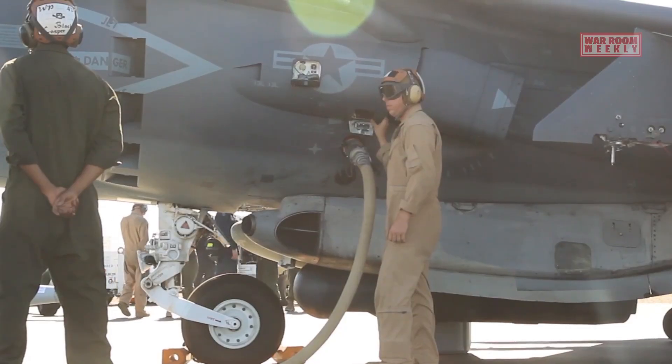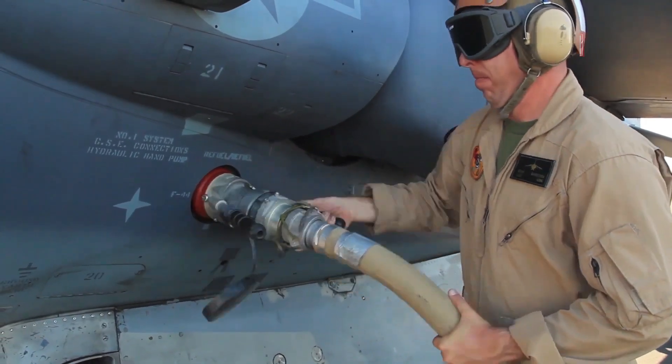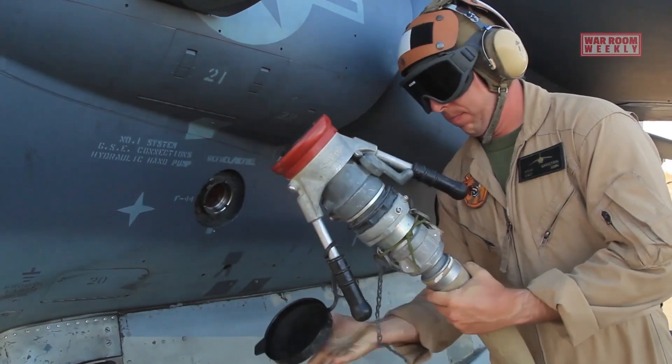The AV-8B Harrier's ability to carry external fuel tanks enhances its operational range and endurance, enabling it to perform extended missions.